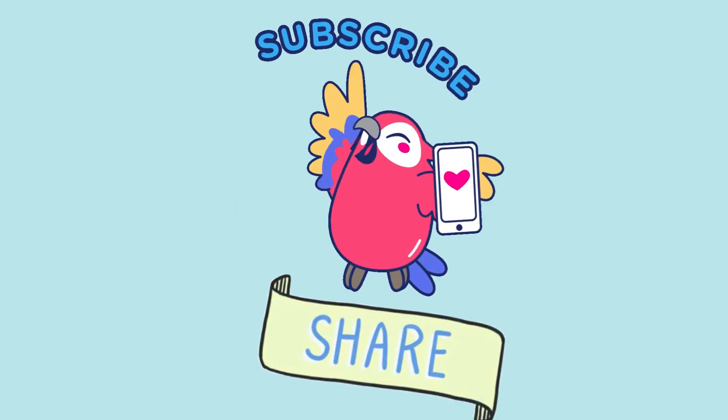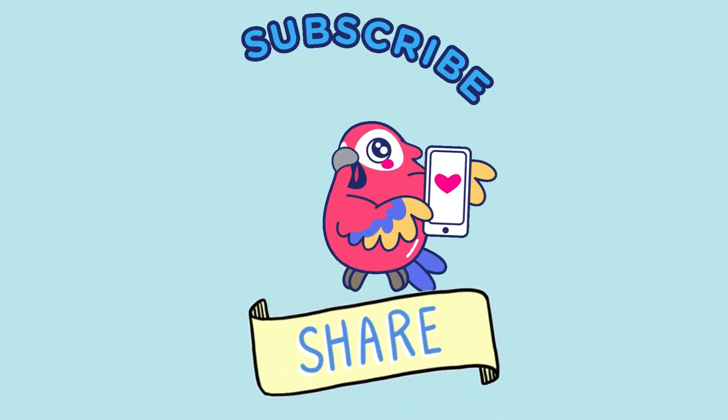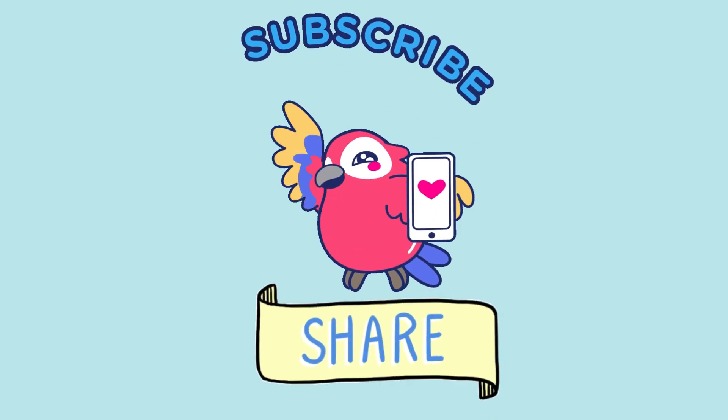Thank you for tuning into today's video. Don't forget to hit the like button and subscribe for more pet-related content. Feel free to leave any questions or topics related to general or medical pet care you'd like us to cover in the comments below. Until next time, take care and cherish your special bond with your beloved pets.